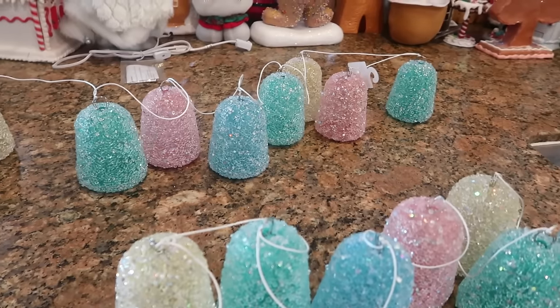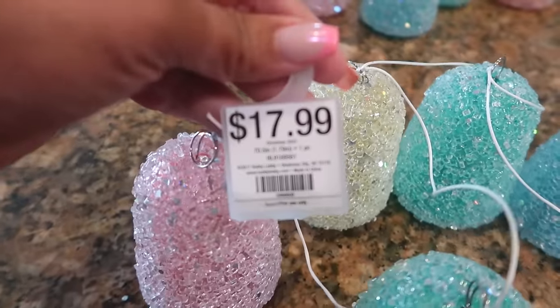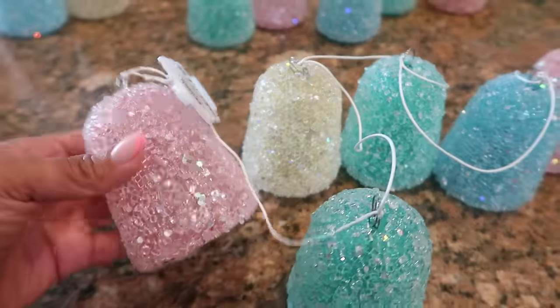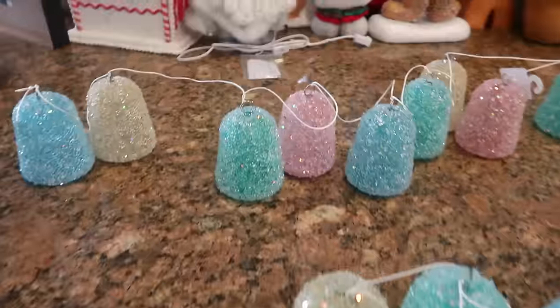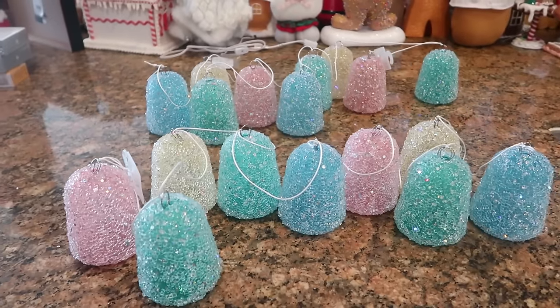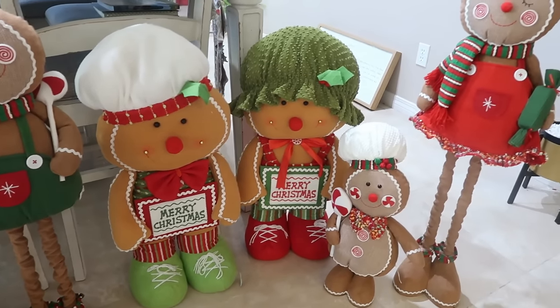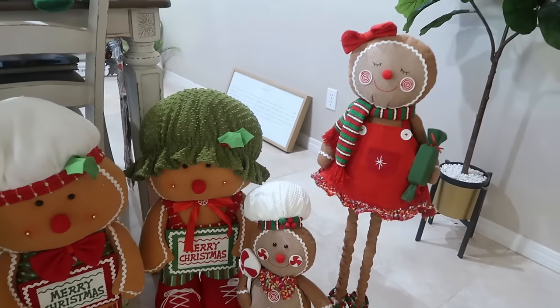Now these gumdrops right here, I was on the hunt for these — they had sold out and I really wanted them. They were $18 a piece but at Hobby Lobby everything is 50% off, so I got a set of two for the price of one — they ended up being like $8 or $9 a piece. Here's some of my people right here, my door greeters and stuff.